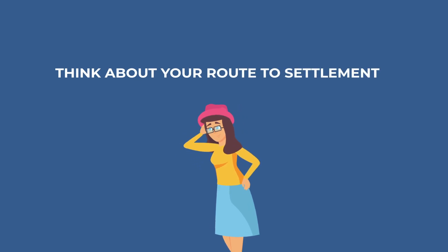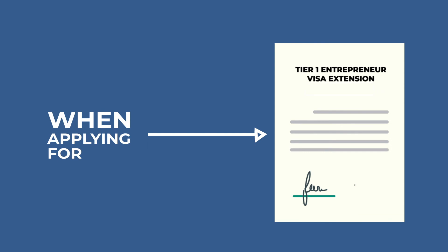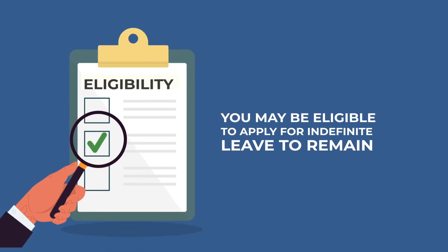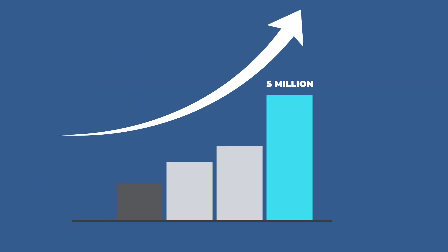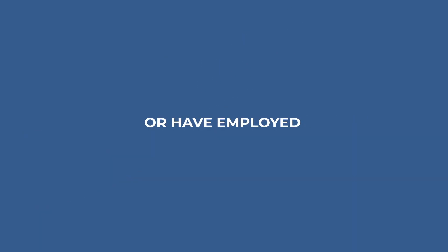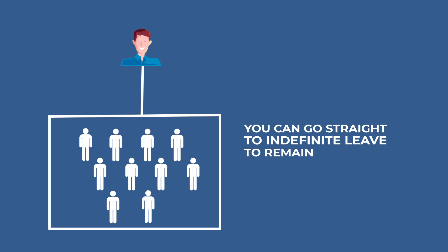Tip number eight: think about your route to settlement. When applying for your extension, you must also consider whether you may be eligible to apply for indefinite leave to remain, also known as settlement. If you have been able to turn over £5 million in the first three years of your visa, or have employed 10 settled workers, you can go straight to indefinite leave to remain.